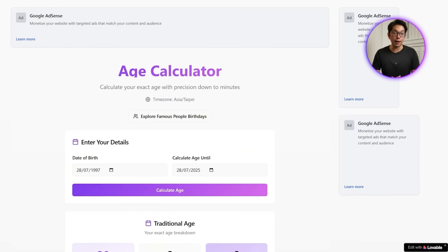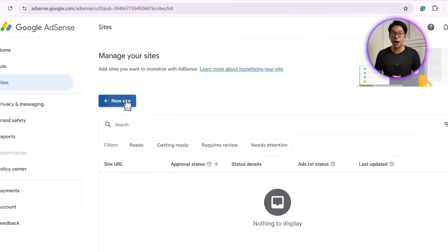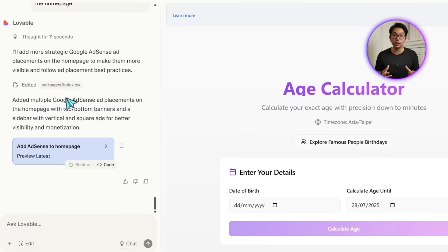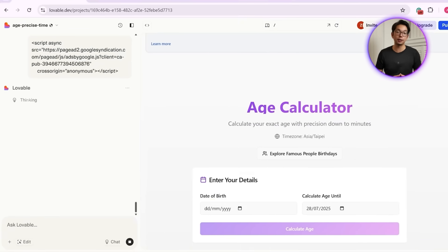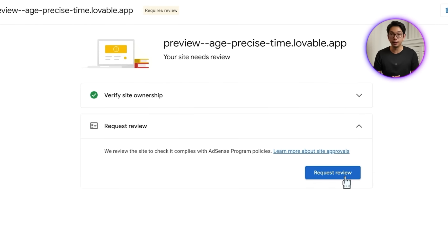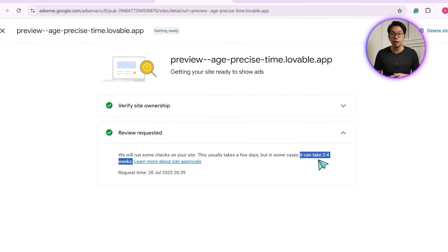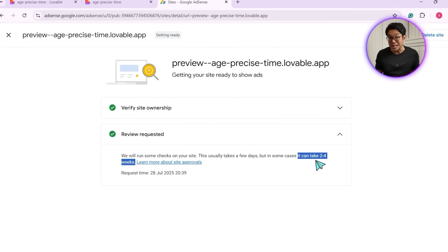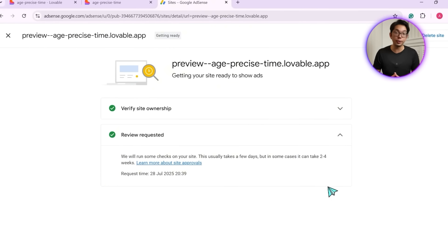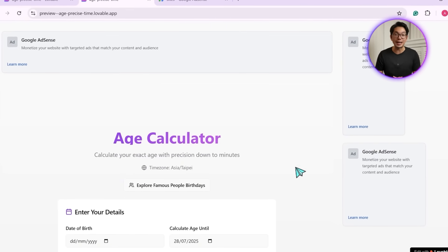Now it's time to connect the real thing. We head over to Google AdSense, sign in, and register our site. After entering the site name and clicking save, we grab the AdSense code snippet and paste it into our Lovable project. Then we tick the verification box and hit submit under 'Request Review.' Approval usually takes anywhere from a few days to a couple of weeks. Until then, we're using realistic ad placeholders, but once approval comes through, the site will start displaying real ads — and that means passive income is officially live.